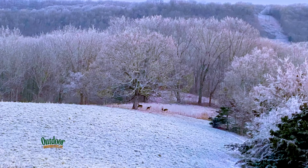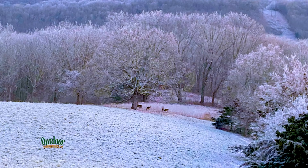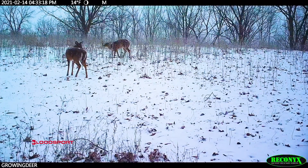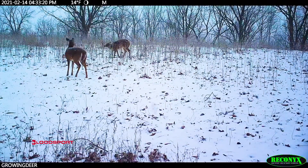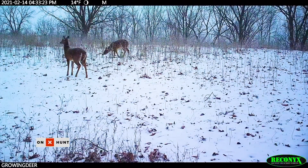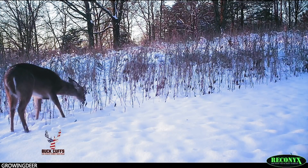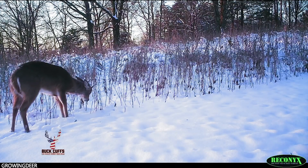A few days ago I saw some deer behind my house eating on a small patch of grain that was standing above the snow — a great food source. I hadn't seen many deer behind my house in several weeks, but when these conditions hit, deer were really tuned in and needed that food source. Deer know their home range really well and will go throughout that home range to where the conditions are best for their survival.